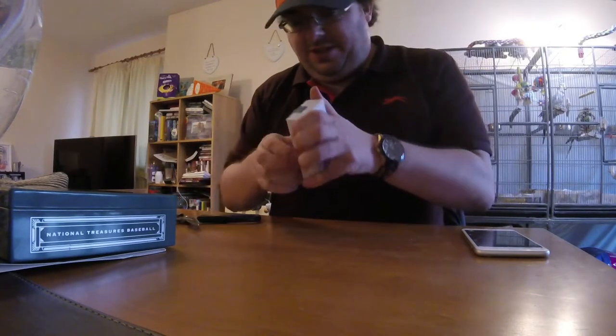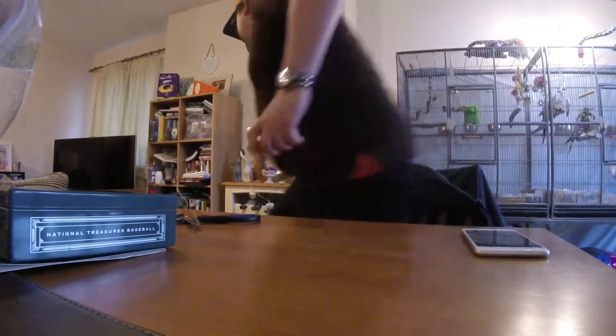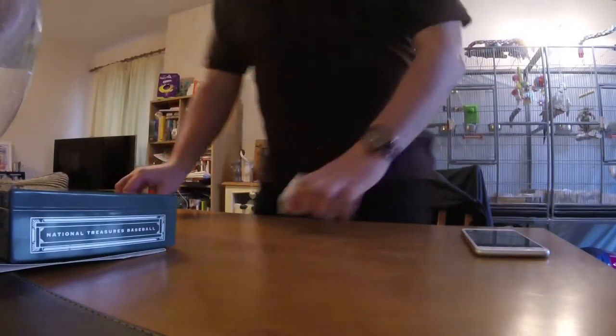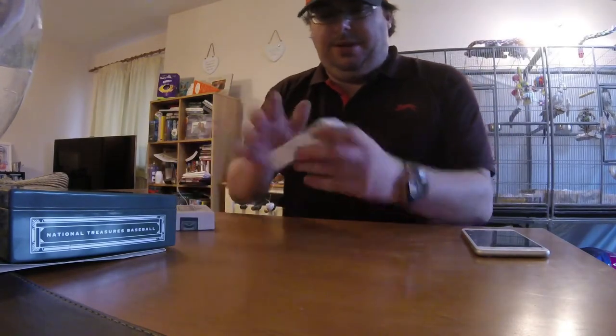It might be good to pick up one of those X-Acto knives for the next time I do this — scissors really aren't good for this. I'm going to go get a better knife. Remind me to pick up one of those X-Acto knives for next time. So here we go.